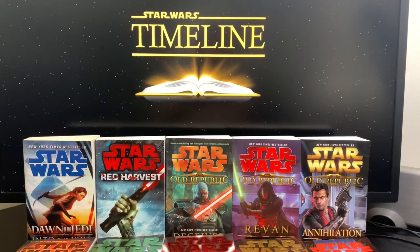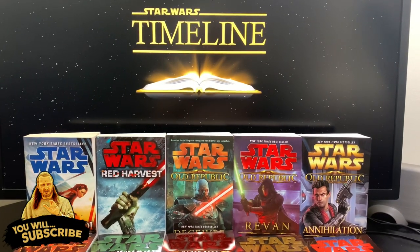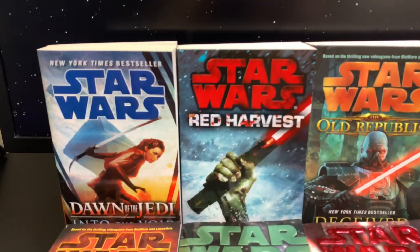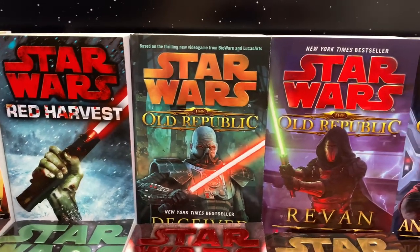Hello guys, welcome to Star Wars Timeline, and in today's video I'm doing something that many of you have requested, and that is to show off my collection. I decided to start with the Legends paperback section that I have, and I deliberately took them off the shelf because you guys won't be able to see them — they're all stacked together and I don't have that much space to show it. Let's jump into it.